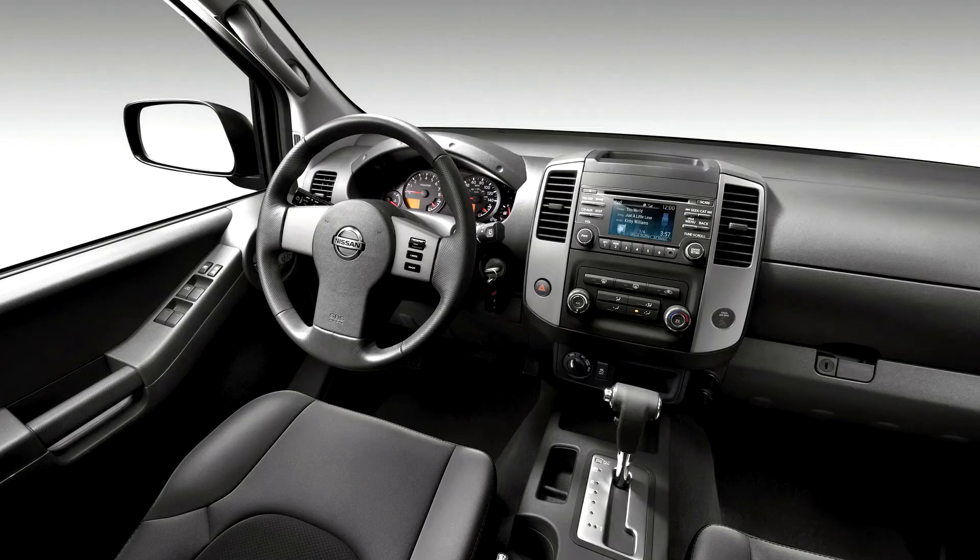New VEC controls and upgraded audio system added to X-grade. Heated front seats available on PRO-4X. Silver paint on the grille and underguard.